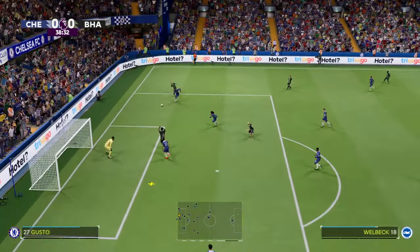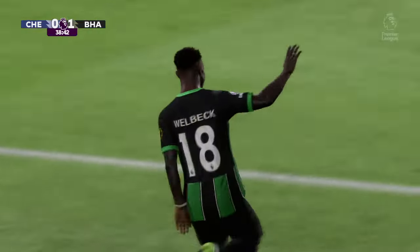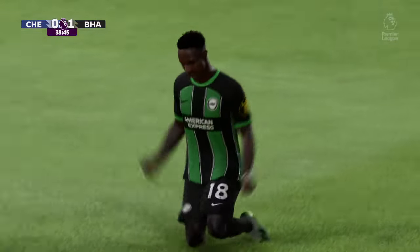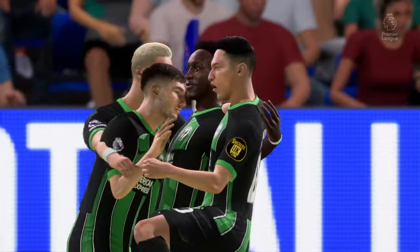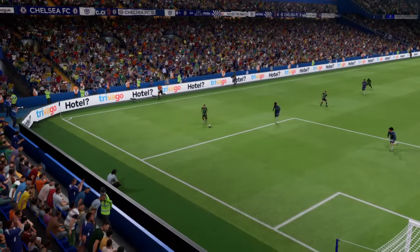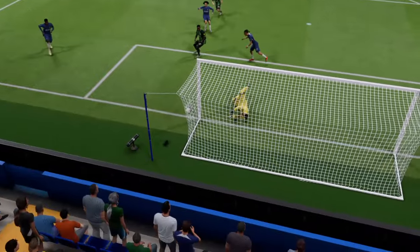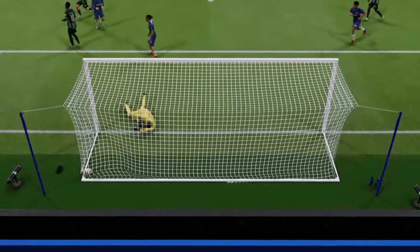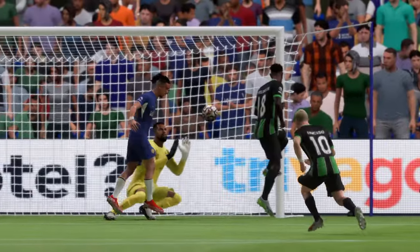Making decent progress here — and there's the opener! The all-important first goal of the game. Well, here's the replay, and the delivery is just right — it's in the danger area, just asking for someone to get on the end of it. And it's a good finish too, able to make good contact. I'm not sure the keeper could have done much about that, to be honest.